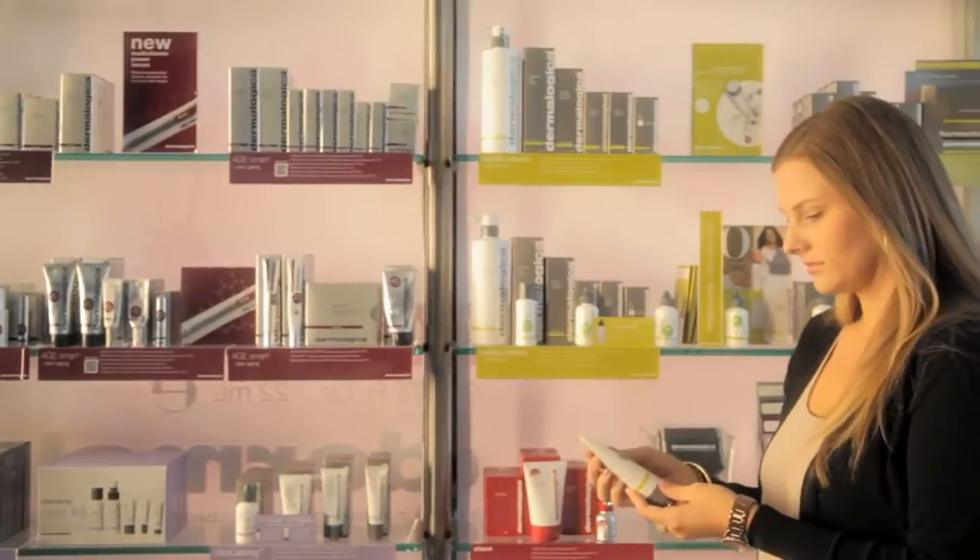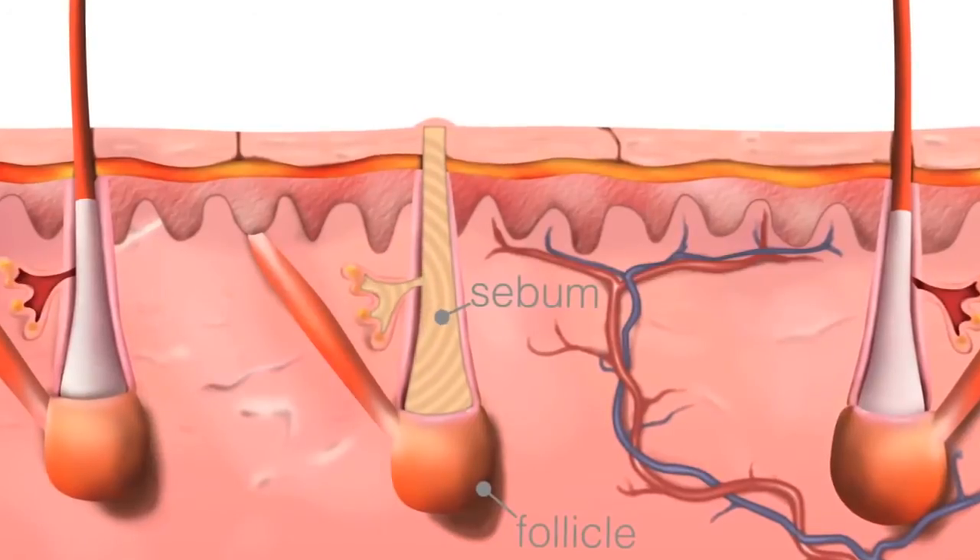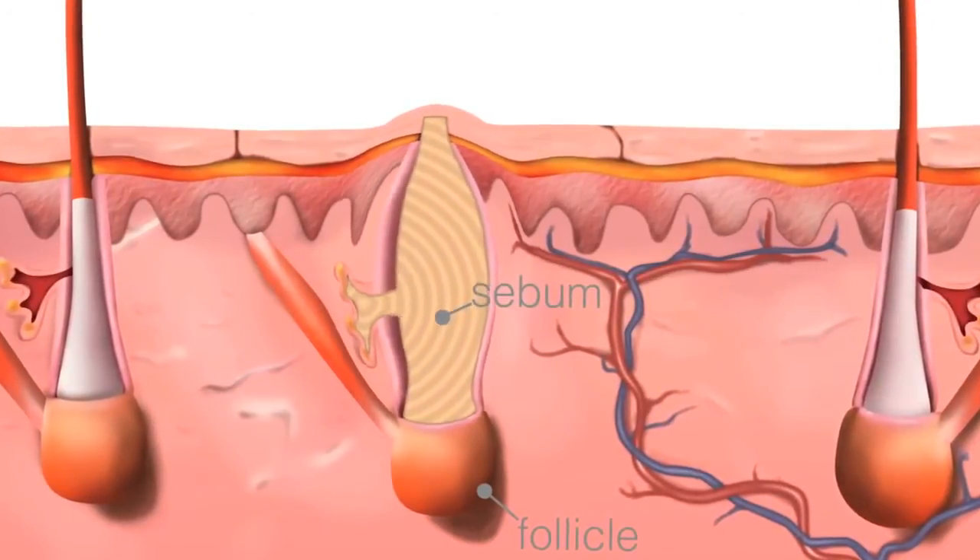Adult acne is a very common skin condition today. We actually see over 54% of adult women suffering from breakouts and inflamed acne lesions even though they're way past their teenage years. A lot of product lines out there which are for acne have a lot of drying elements to them. They really strip and dry the skin and while they may treat it, you're left with a lot of residual inflammation and irritation.